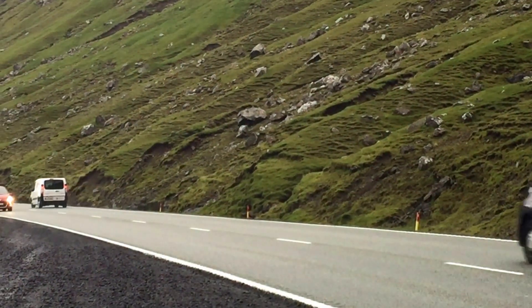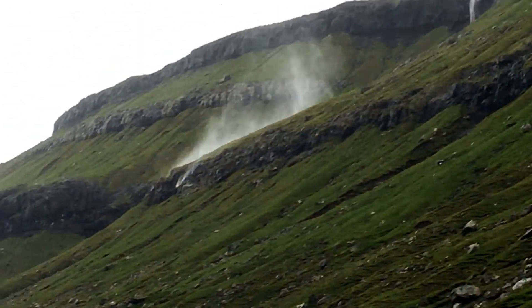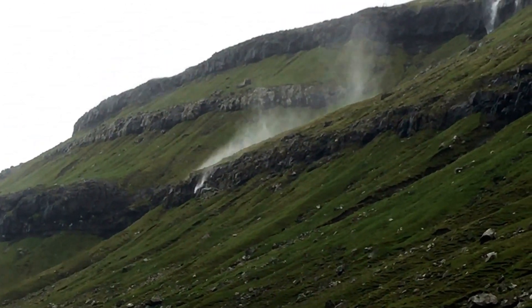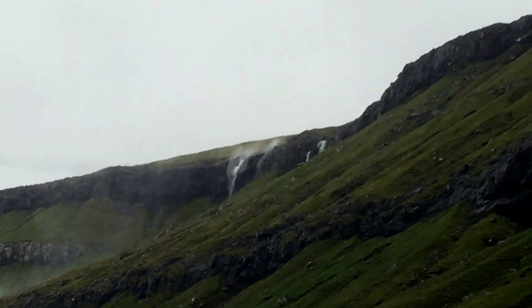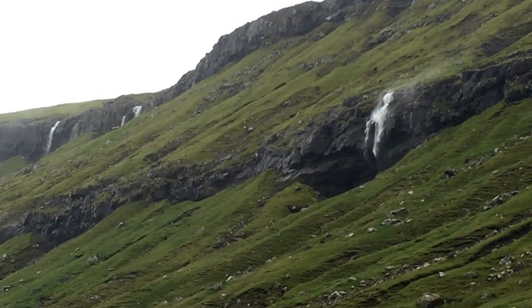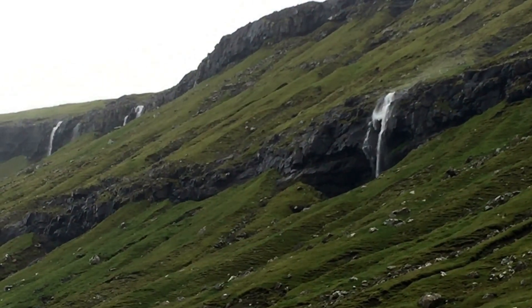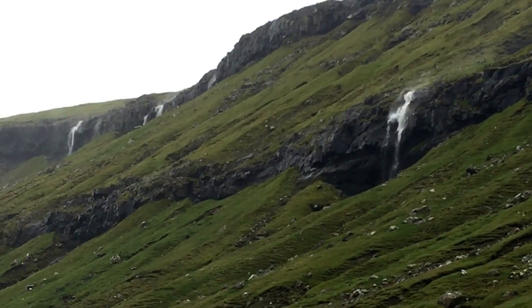We're right on the side of a road here. There's another waterfall being blown back uphill. Sometimes you have to wait for the waterfalls to recharge, because so much water has been blown away there's nothing left.